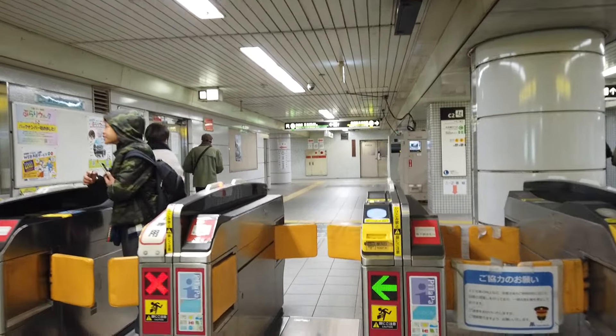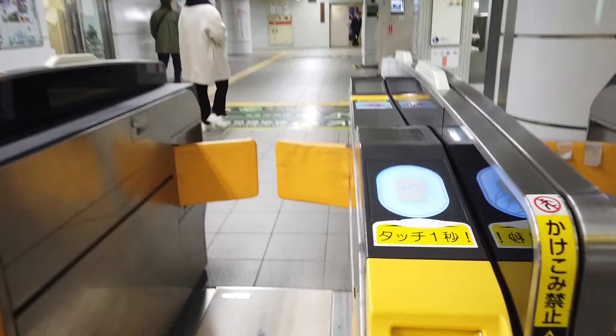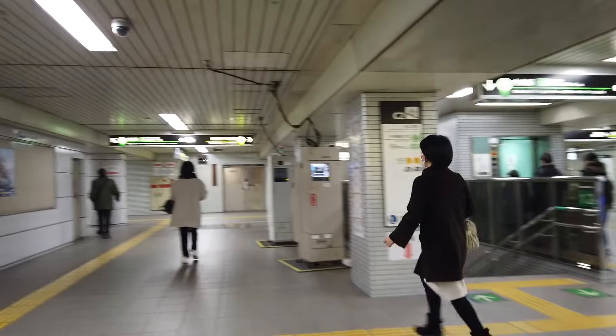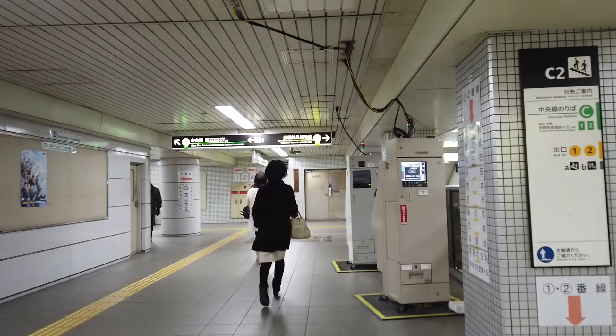I've got my ticket, so let's put that in the slot. Make sure you don't choose an IC card gate. Put that in, and make sure you take your ticket on the way through. And there we go — let's dash to our destination.